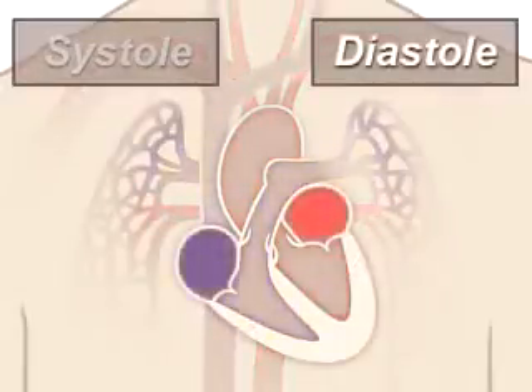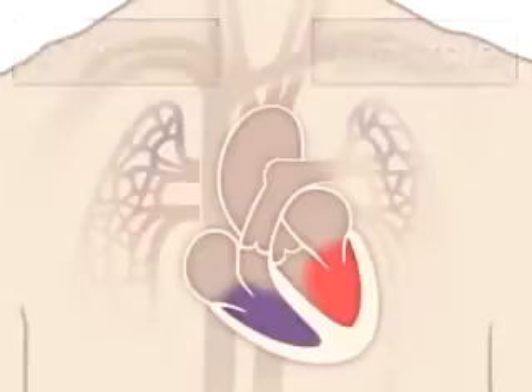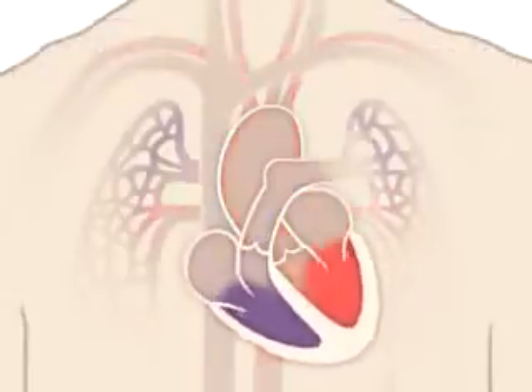Your ventricles then relax during diastole and are filled with blood coming from the upper chambers, the left and right atria. Then the cycle starts over again.